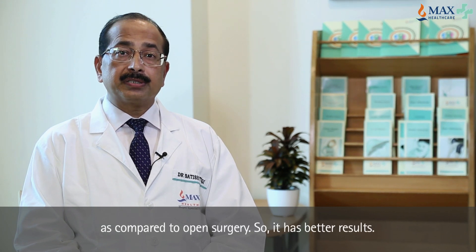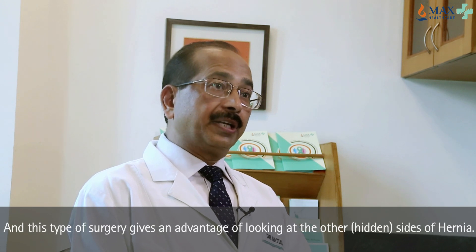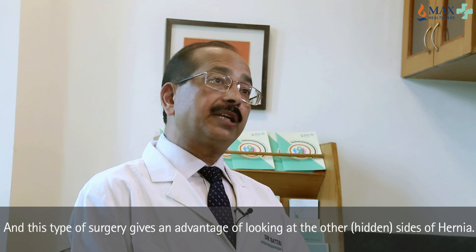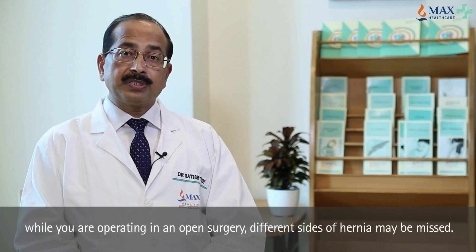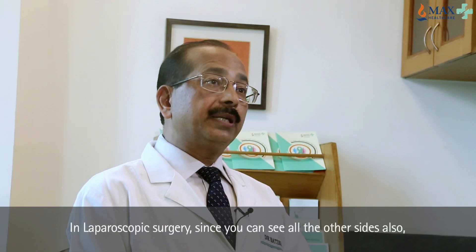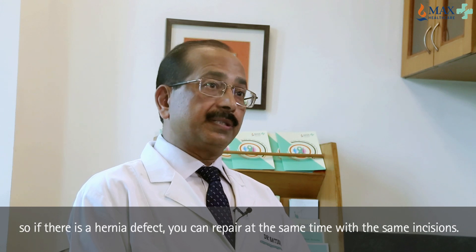It has better results, and this type of surgery gives you the advantage that while you are operating from inside, you can see other sites of hernia also. While in open surgery, different hernia sites may be missed. With laparoscopic surgery, you can see all other sites from inside, and if there is a hernia defect, you can repair it at the same time with the same incisions.